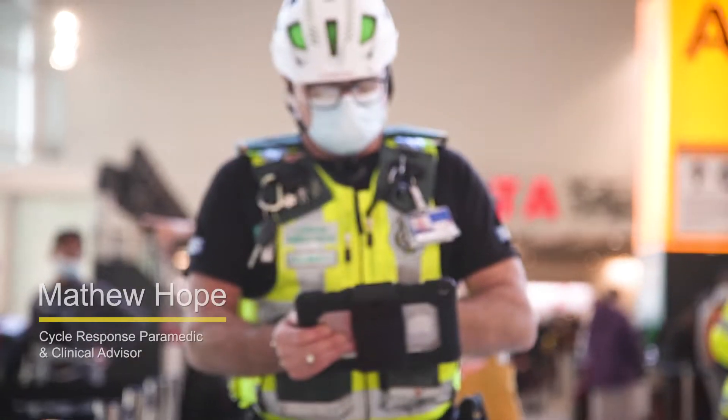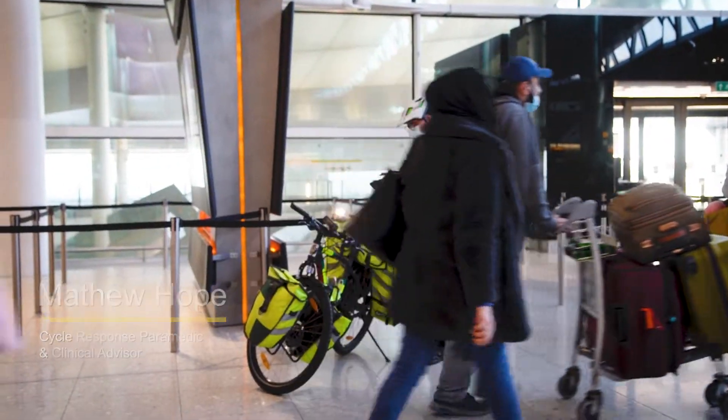We're able to get anywhere in the airport quickly by cycling through the terminal — whether that's to the aeroplane door, to lounges, air side, land side, all over the place. So yeah, it works really well. It's a great model there.